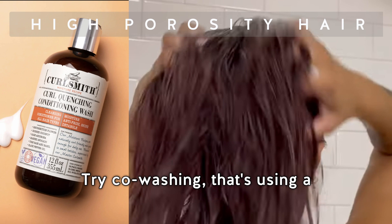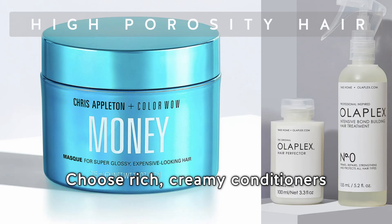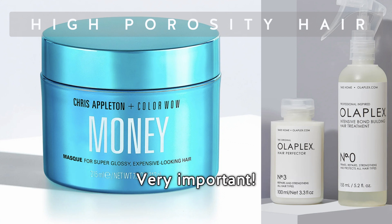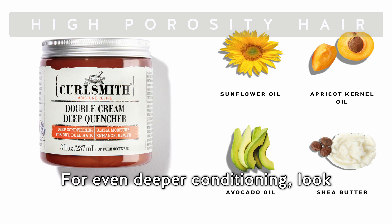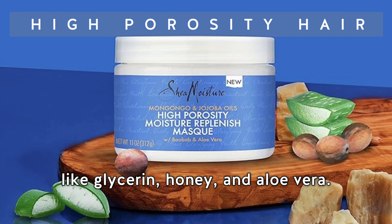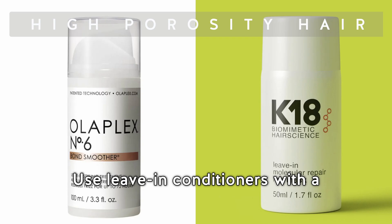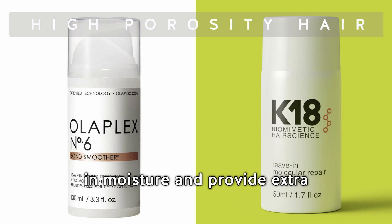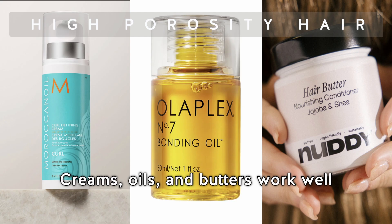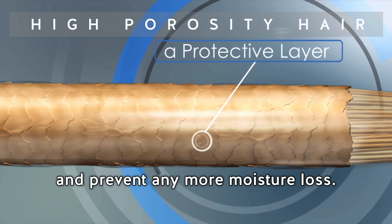For high porosity hair, opt for sulfate-free moisturizing shampoos to prevent further moisture loss. Try co-washing — that's using a specially designed conditioner as a cleanser between shampoos. Choose rich, creamy conditioners that offer really deep moisturizing and help repair the hair's cuticle. For even deeper conditioning, look for products with ingredients like shea butter, oils, and humectants like glycerine, honey, and aloe vera. Use leave-in conditioners with a heavy consistency to seal in moisture and provide extra protection.